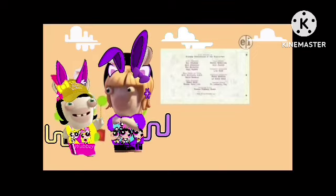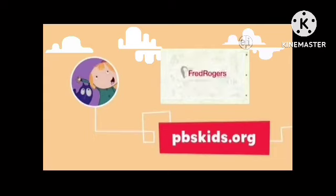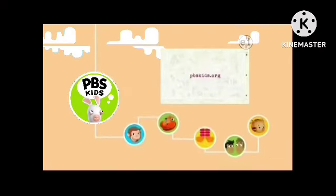Wait a minute. Want to measure your own success? Check out Peg Plus Cat Games at pbskids.org. But don't go away just yet. There's more fun with your favorite friends, next on PBS Kids.